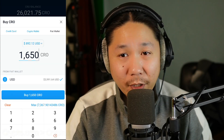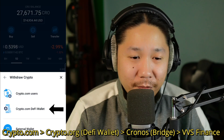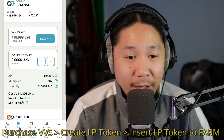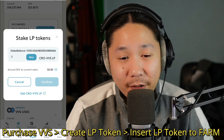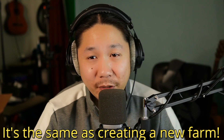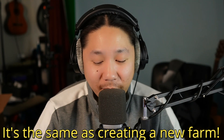First, I'm going to buy CRO on Crypto.com, $900 worth. Then I'm going to transfer that to the Kronos network, which is the Crypto.com DeFi wallet. From there, we're going to enter the VVS portal and purchase our VVS, create our LP tokens, and then add our LP tokens to our existing farm. So if you don't know how to do any of these steps, watch the video — I'm going to show you everything right now, every single step.